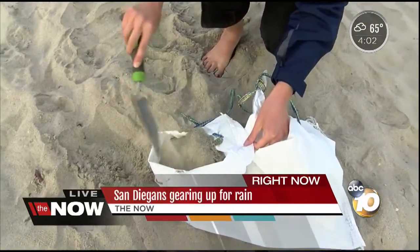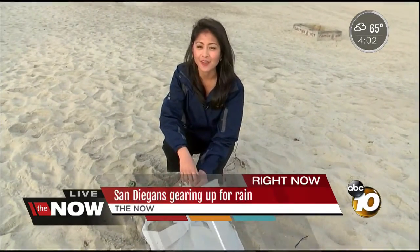Now this is one way of prepping for the rain, or you can be like this woman you're about to meet, who says rain barrels are her way of getting ready.